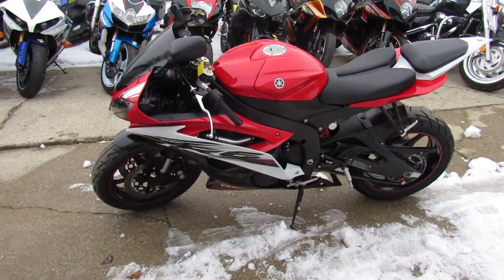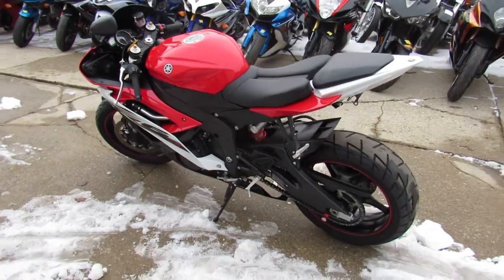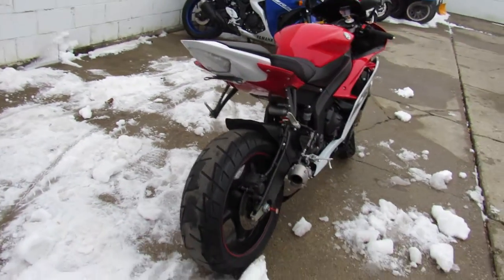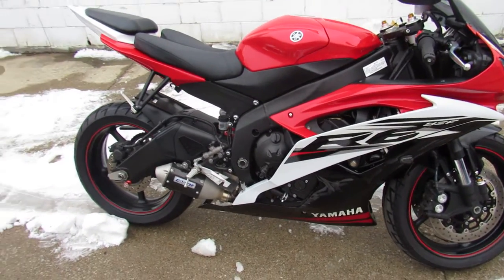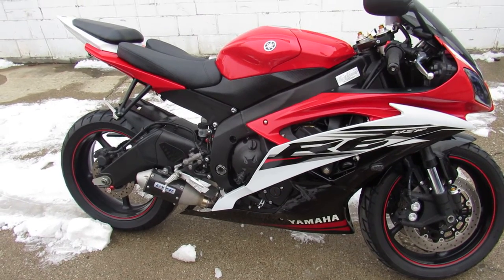This one's a 2014 Yamaha R6. Great miles — 7,186 miles. And this is the real deal R6. One owner, low miles, thousands of dollars in extras. It's got the GYTR carbon fiber exhaust, which sounds great on these R6s. I see it's loaded up with a fender eliminator kit, integrated LED turn signals, flush mount front turn signals, and a blacked out windscreen. Good looking bike.